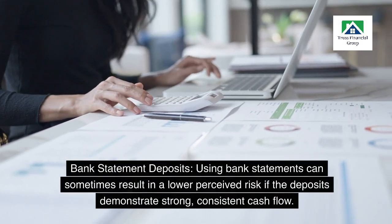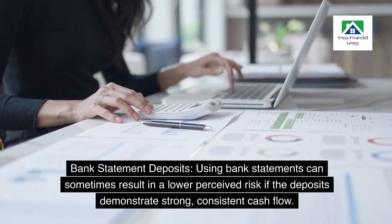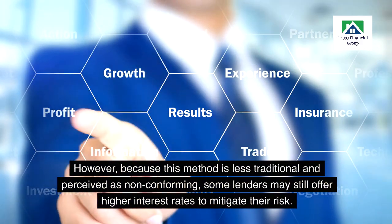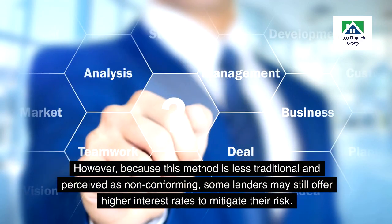Bank statement deposits: using bank statements can sometimes result in a lower perceived risk if the deposits demonstrate strong, consistent cash flow. However, because this method is less traditional and perceived as non-conforming, some lenders may still offer higher interest rates to mitigate their risk.